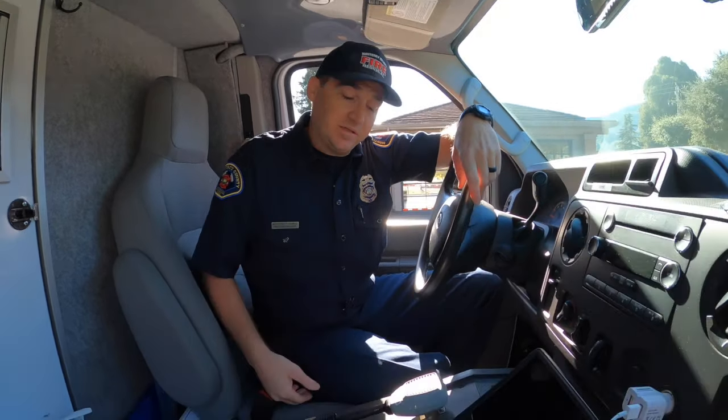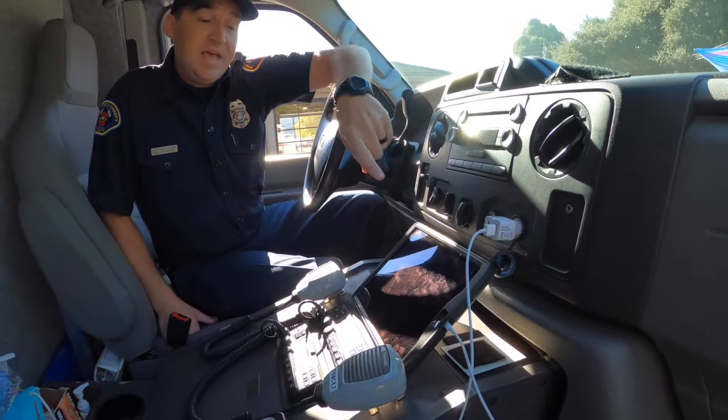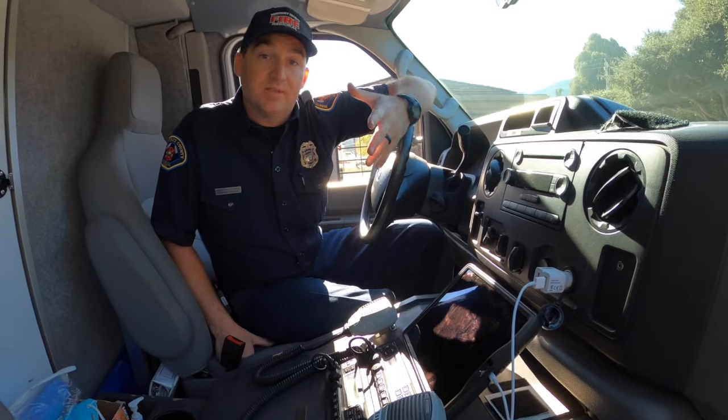Hey guys, we're at the front of the ambulance now. I'm going to show you a couple things about the front here. First of all, we have our radios right here. Our radios let us communicate with our dispatch center and with other responding units, including fire engines and other ambulances. So if there's any information we need, we can talk to people. Our iPad here gives us a lot of similar information — it has the address of where we're going and updates about the call, so we'll use our iPad to get that information in real time.